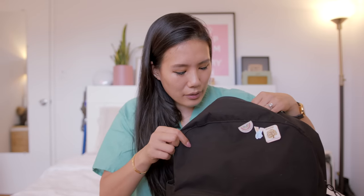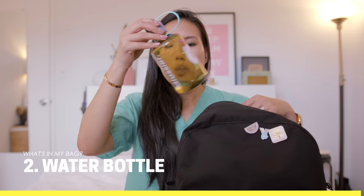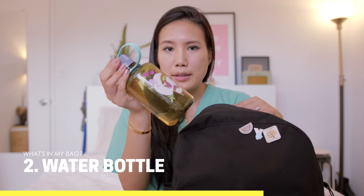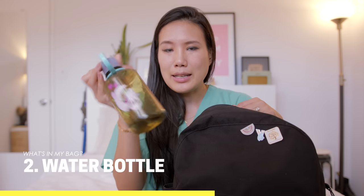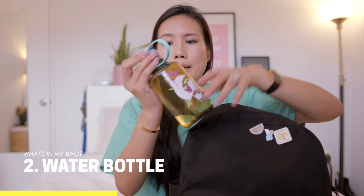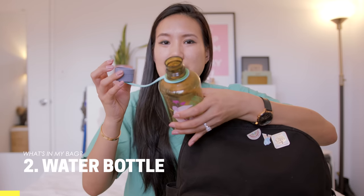Let's talk about what's in the main compartment. I have my water bottle — it's a 500 milliliter bottle from Glossier. It's a Nalgene bottle, so basically indestructible, and has a nice drinking spout so you're not spilling it everywhere.